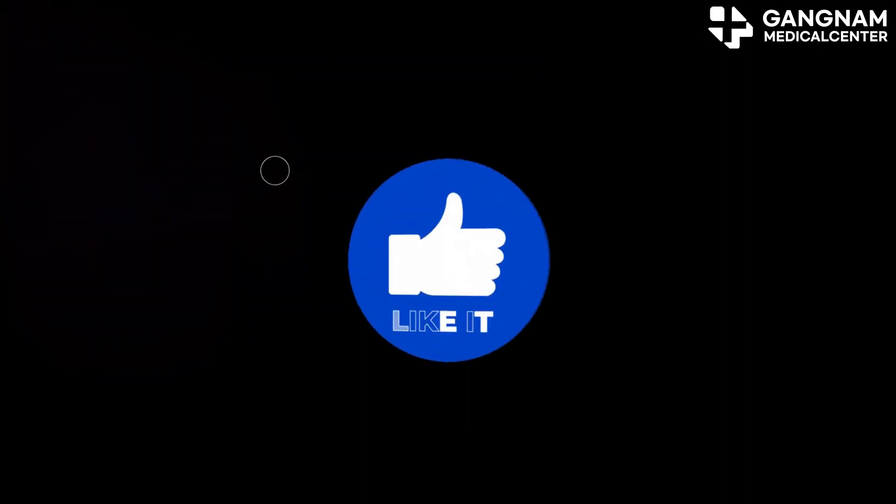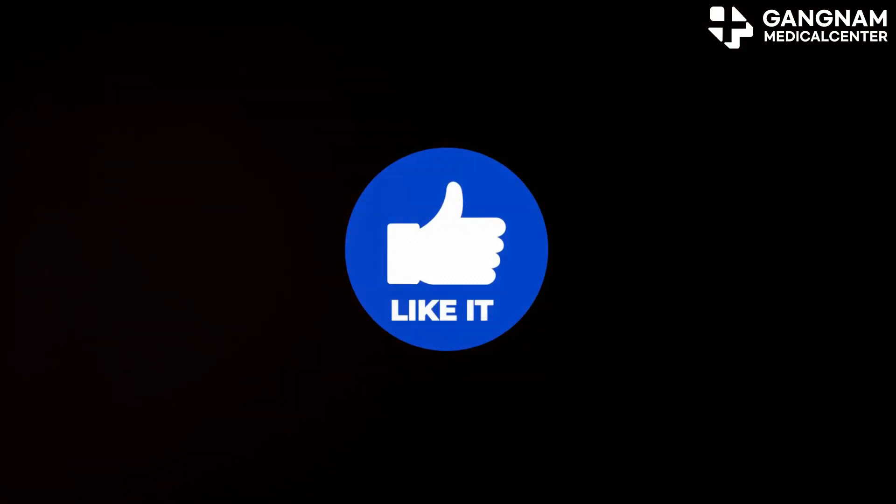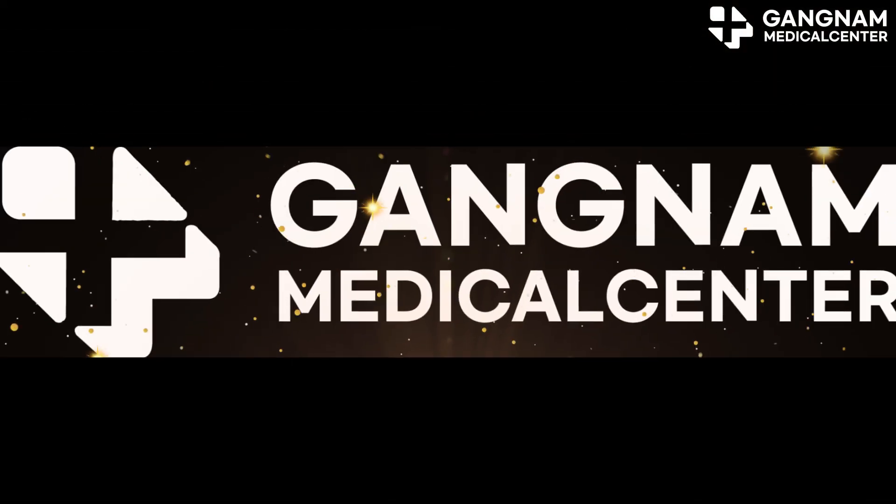If you found this helpful, like and subscribe for more skincare tips. Until next time, stay youthful and radiant.